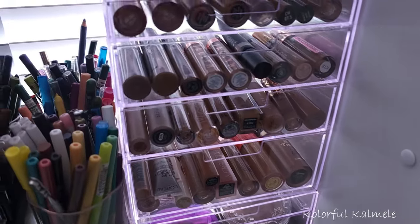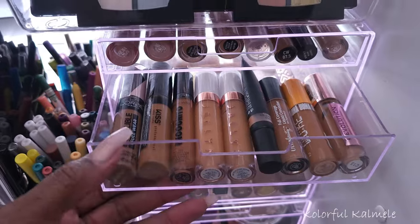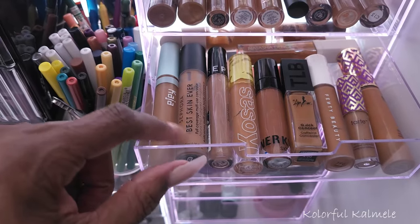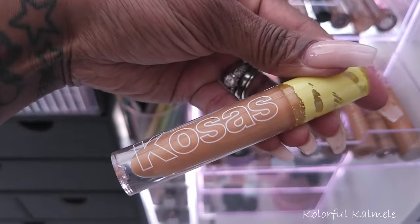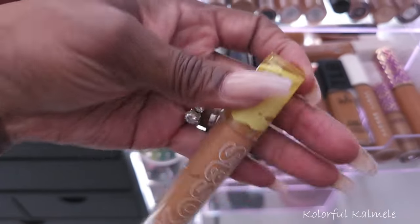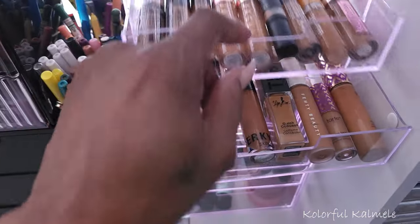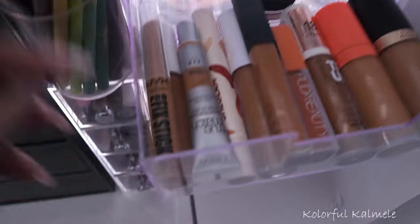Before I choose a foundation, I want to grab a couple of concealers. I know for sure there's one I have in mind — the new one I got from NYX. I just have to remember where I stuck it. I also want to use the Cosis primer — I'm not sure exactly what the name is, but I know I want to pull that one. I thought I stuck the NYX stick in here somewhere — oh, here it is!